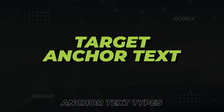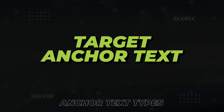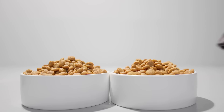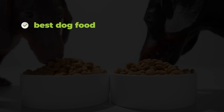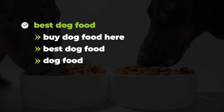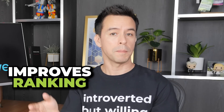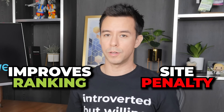Now let's start by defining the different types of anchor text. The first type is the target anchor — it's any anchor text that has even one word of your target keyword in it. For example, if you want to rank for 'best dog food,' a target anchor could be 'buy dog food here,' 'best dog food,' 'dog food,' or any anchor containing the words best, dog, or food. Target anchors are the most important type — they actually improve your ranking but can penalize your site if you overdo it.